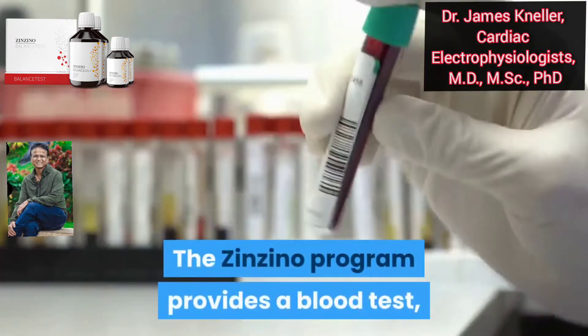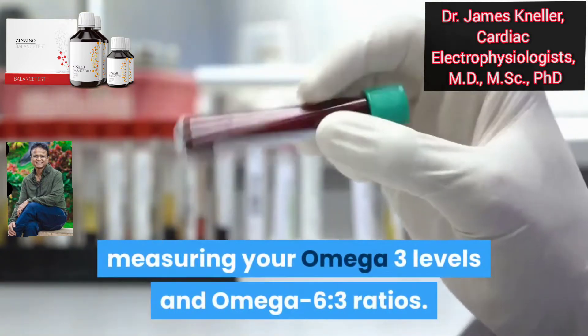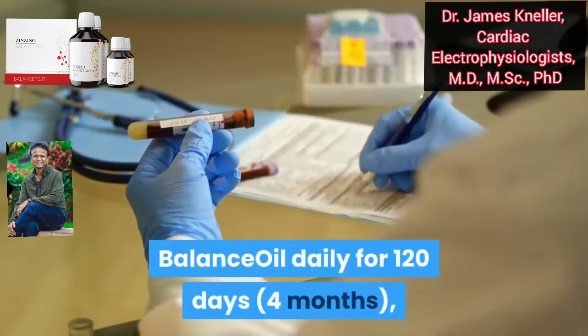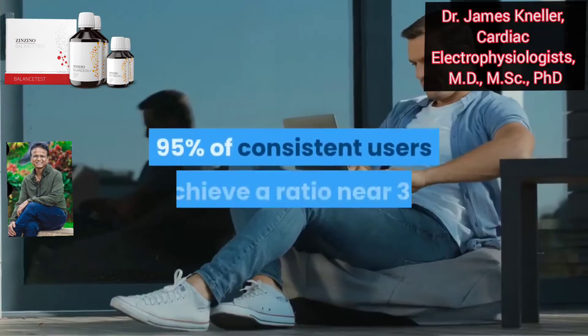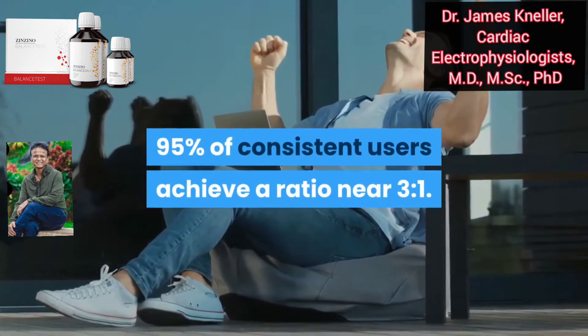The Zenzino program provides a blood test measuring your omega-3 levels and omega-6 to 3 ratios. You then swallow two to three teaspoons of Balance Oil daily for 120 days, or four months, and then repeat your blood test. 95% of consistent users achieve a ratio near three to one.